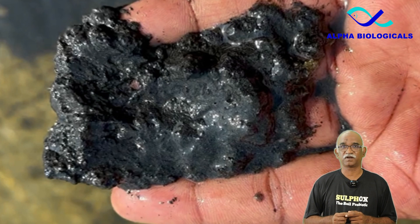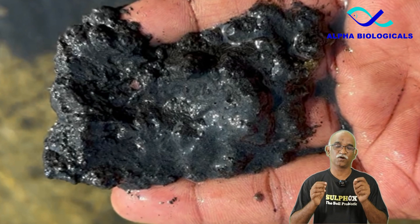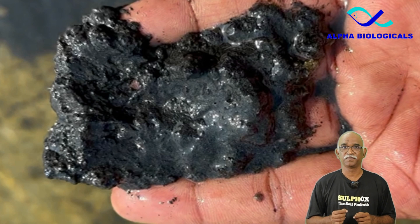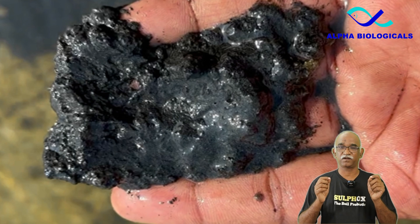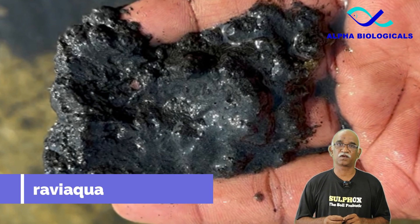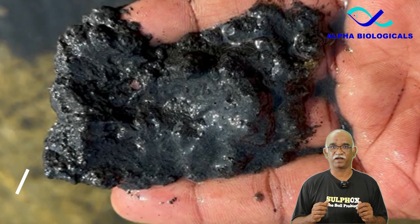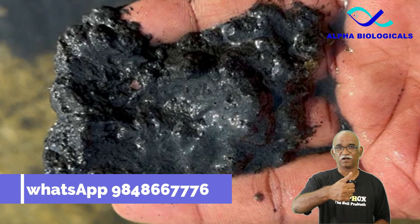That's all for today's video on sludge management and reducing hydrogen sulphide impact on shrimp farming. I hope you found it informative and useful. If you have any questions or would like to know more, feel free to reach us at raviacqua@gmail.com or WhatsApp on 9848667760. All the best!